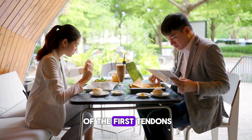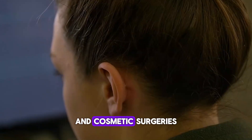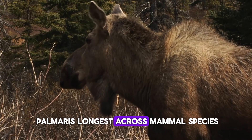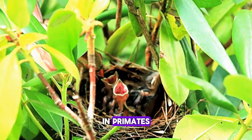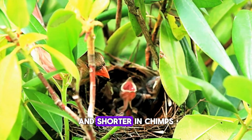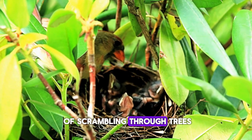In fact, it's one of the first tendons that surgeons will take out so they can use it in reconstructive and cosmetic surgeries. You can find the palmaris longus across mammal species, but it's most developed among those that use their forelimbs to move around. In primates, that means the muscle is longer in lemurs and monkeys and shorter in chimps, gorillas, and other apes that don't do a lot of scrambling through trees.